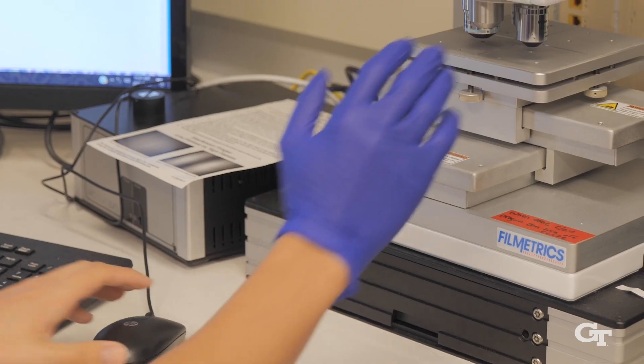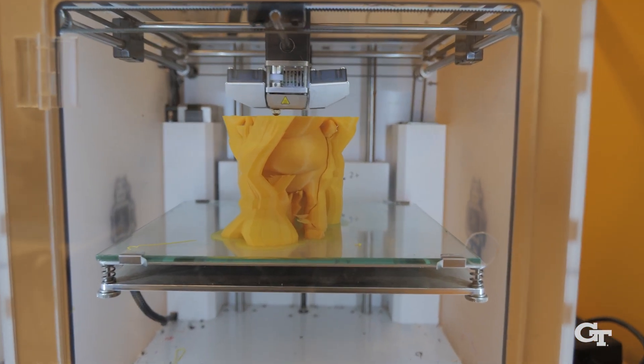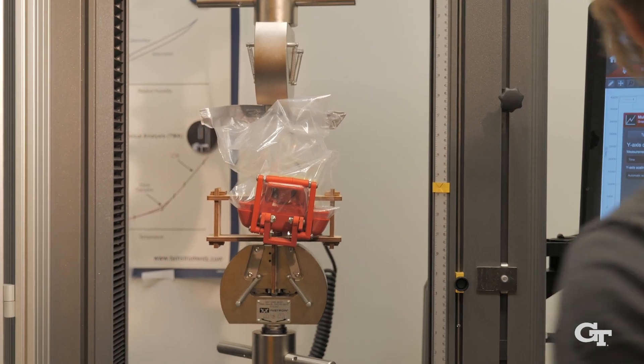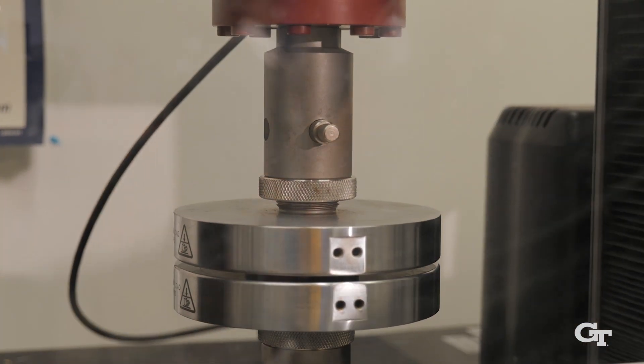What differentiates the MILL from other makerspaces is that it is really a make-and-measure space where students are not just interested in making the material but also characterizing its structure and testing its properties, so that they get a better perspective on what makes the material perform in the manner it does.